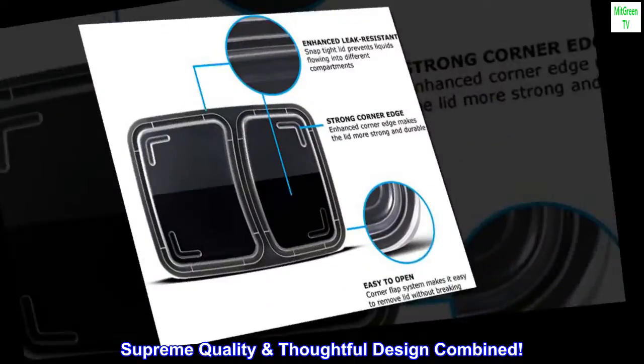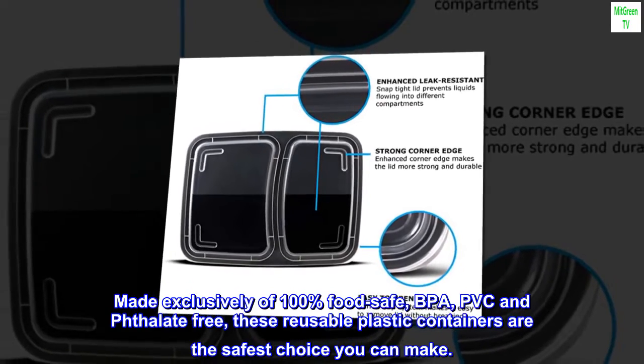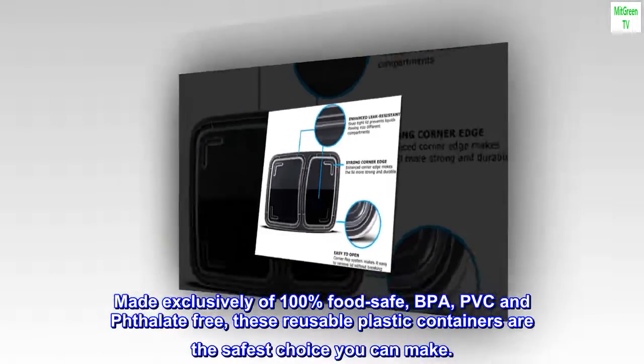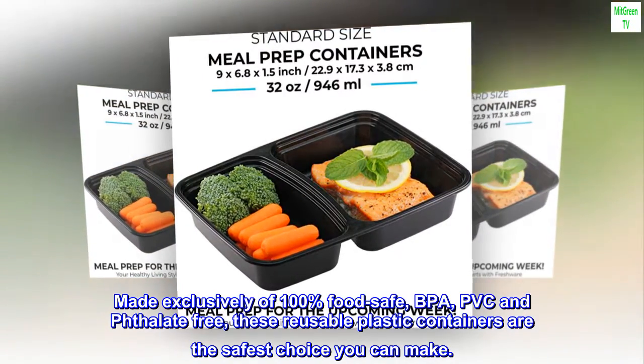Supreme quality and thoughtful design combined. Made exclusively of 100% food-safe, BPA, PVC, and phthalate-free materials — these reusable plastic containers are the safest choice you can make.